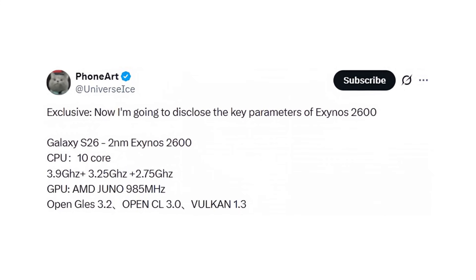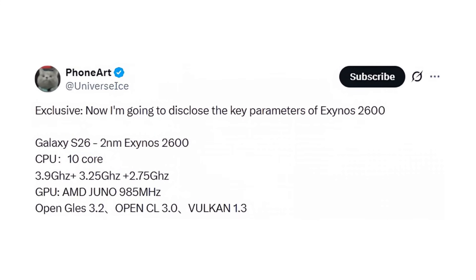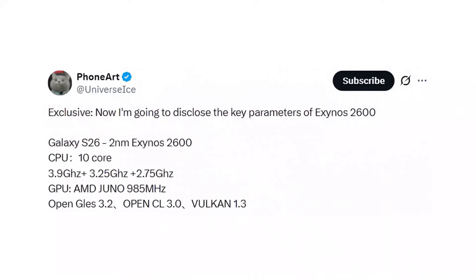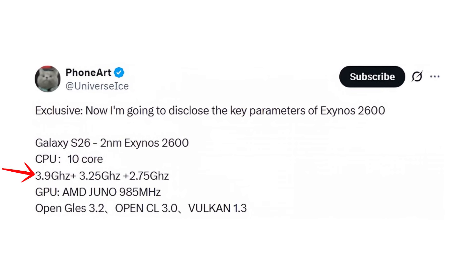According to Ice Universe, the Exynos 2600 is built on an advanced 2nm process, most likely manufactured by Samsung Foundry, marking a huge leap forward for Samsung's in-house silicon. The leak reveals a 10-core CPU setup: a prime core clocked at 3.9GHz, three high-performance cores at 3.25GHz, and six mid-tier cores at 2.75GHz.